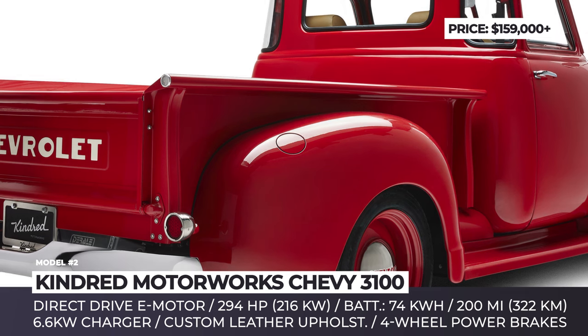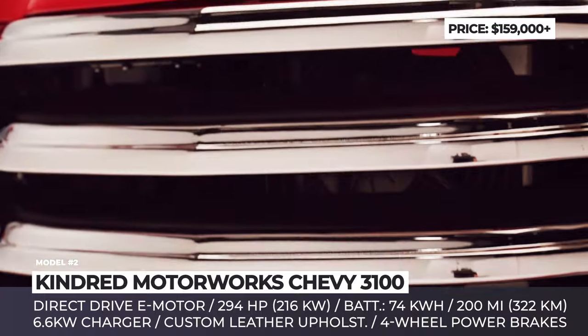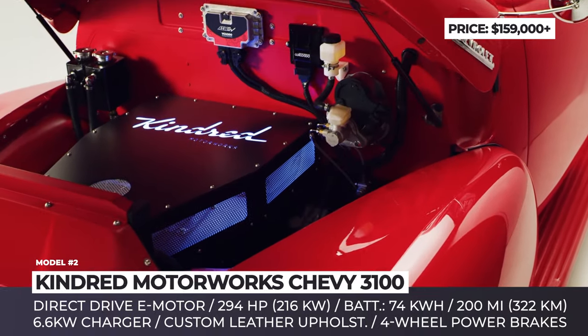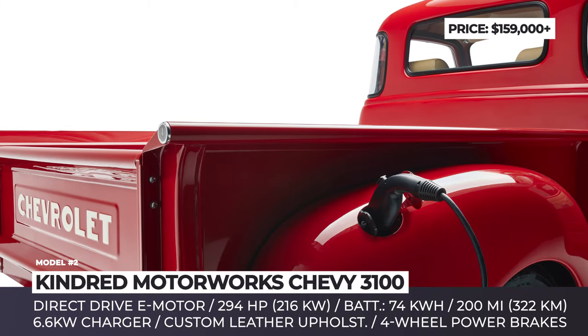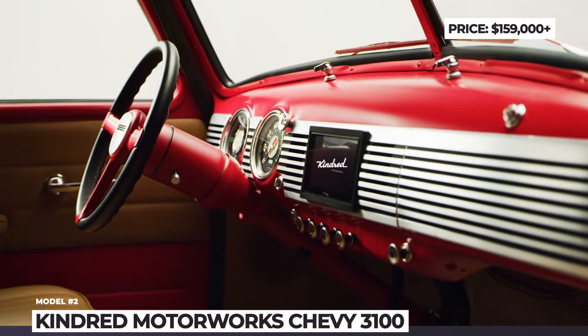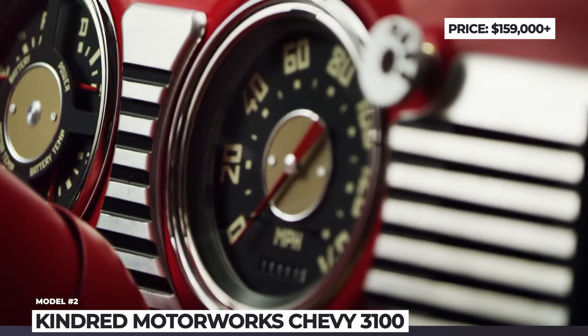The truck's chassis was fully reworked, featuring a double wishbone front suspension. The standard equipment list includes four-wheel power disc brakes, electric rack and pinion steering, LED lighting, and a marine crate waterproof cargo floor. The cabin gets custom leather upholstery, a touchscreen with smartphone connectivity, and air conditioning.